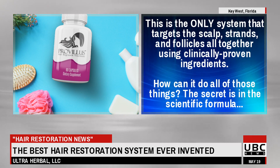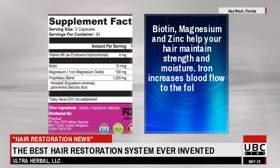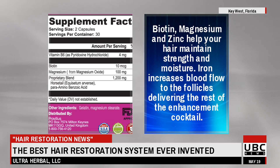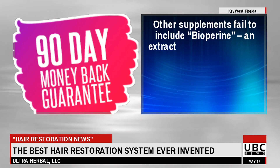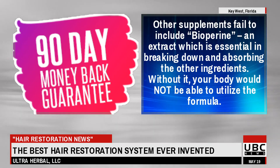How can it do all of those things? The secret is in the scientific formula. Biotin, magnesium and zinc help your hair maintain strength and moisture. Iron increases blood flow to the follicles delivering the rest of the enhancement cocktail. Other supplements fail to include bioperine, an extract which is essential in breaking down and absorbing the other ingredients.